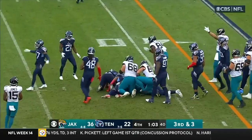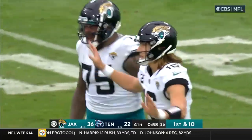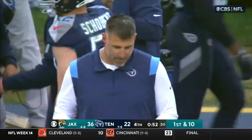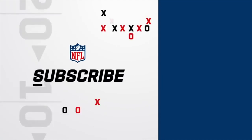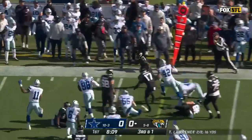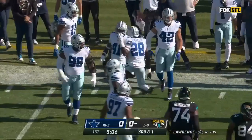ETN picks up the first down and that will do it. Trevor Lawrence — his second career victory on the road. A little flip, ETN looking for a couple blocks, gets to the edge, first down and more. ETN loves to run out and start games fast.